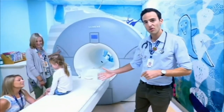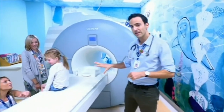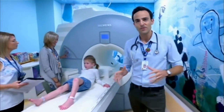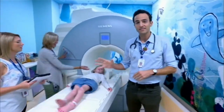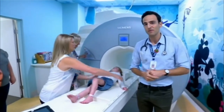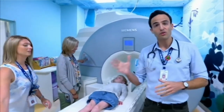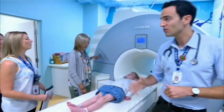We'll see Taylor moving up on the bed and soon we'll see her moving into the tunnel. She'll get to choose a movie that she can watch — anything at all. One of the newest advances here in the medical imaging department is an application that kids can use at home or on the ward prior to the scan. It's called the Oki app.